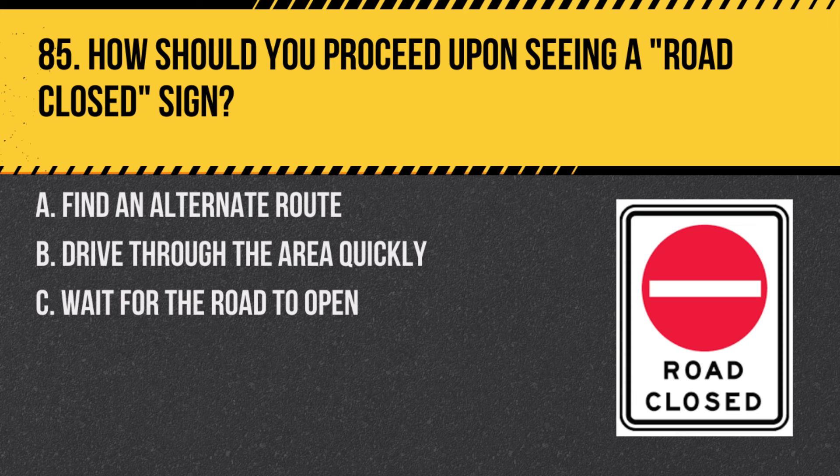Question 85. How should you proceed upon seeing a road closed sign? A. Find an alternate route. B. Drive through the area quickly. C. Wait for the road to open. Answer: A. Find an alternate route. When a road is closed, it is not safe or legal to proceed through the area.